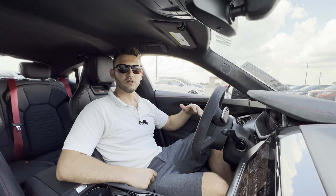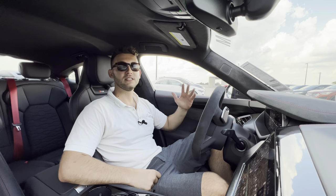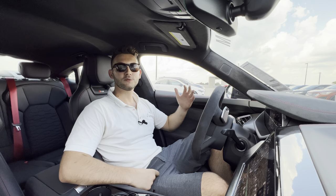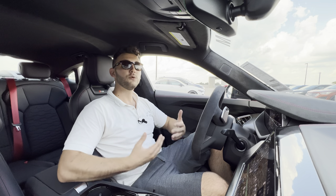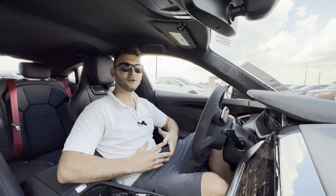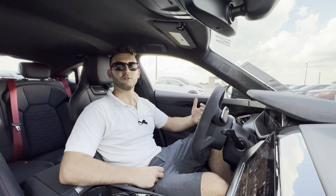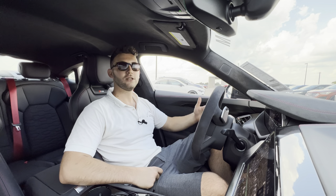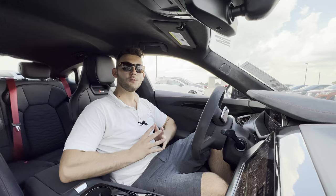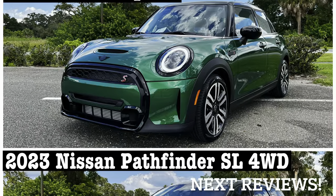A huge thanks to Audi Tampa for making this review possible. I'll leave a link to their inventory below, and if you're looking for a new premium car, performance car, or SUV in the Tampa area, I would definitely recommend checking these guys out. Thanks to all of you for watching — I had a great time making this video. If you're new to the channel, please subscribe. If you're already subscribed, thank you so much. Leave a like as it helps with the YouTube algorithm, and leave a comment letting me know what you like, what you don't like, or what cars, SUVs, or trucks you'd like to see reviewed. I'll see you next time.